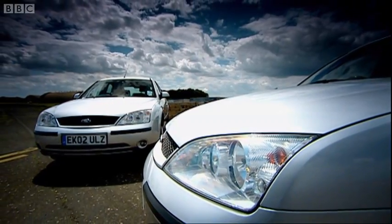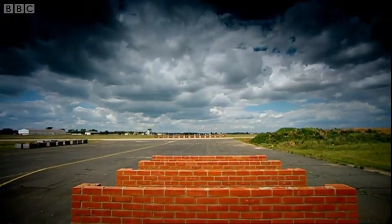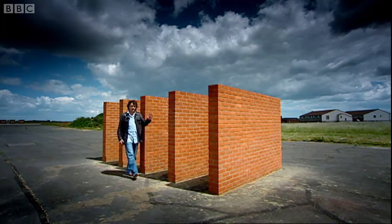Next, you'll need something to crash into. And instead of the usual laboratory setup, we've gone for this. Yes, all you need is five brick walls spaced one metre apart.